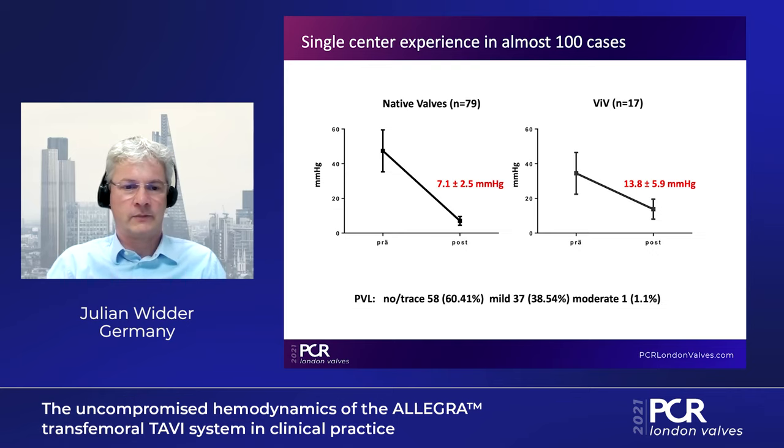We achieved a very good reduction in gradients. In native valves, we had post-implant mean gradients of 7.1 mmHg. In valve-in-valve cases, post-implant gradients were around 30.8 mmHg. We also have acceptable PVL rates: 60% had none or trace, around 40% had mild PVL after implantation, and only in one case did we observe moderate PVL. We have a really good experience with this valve, especially in small annuli.